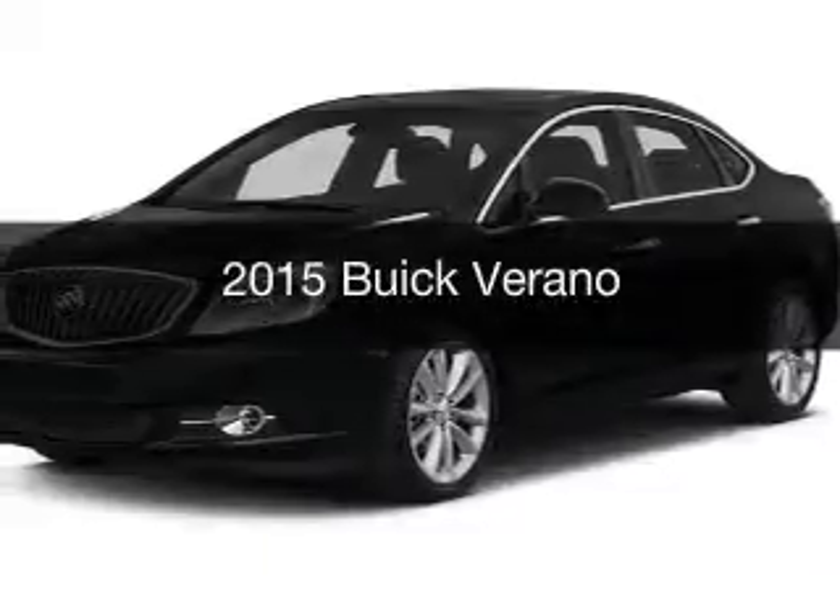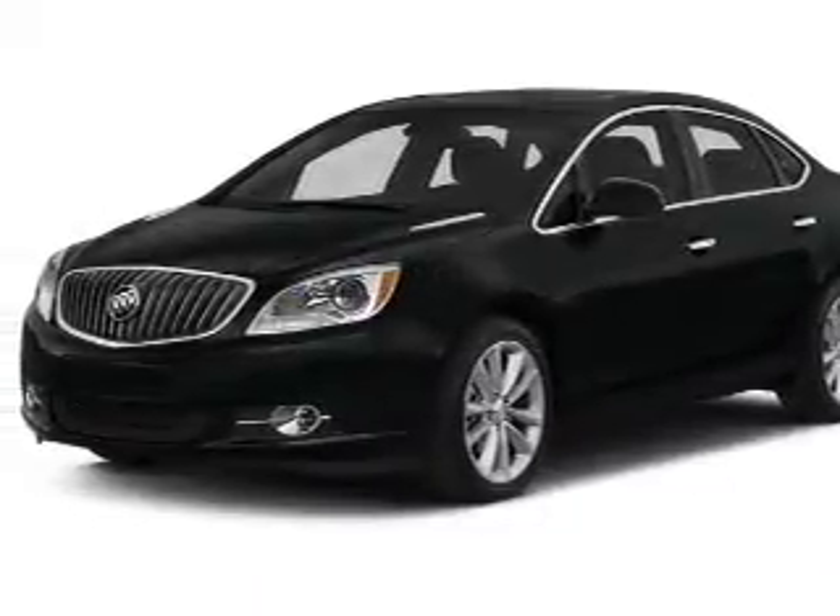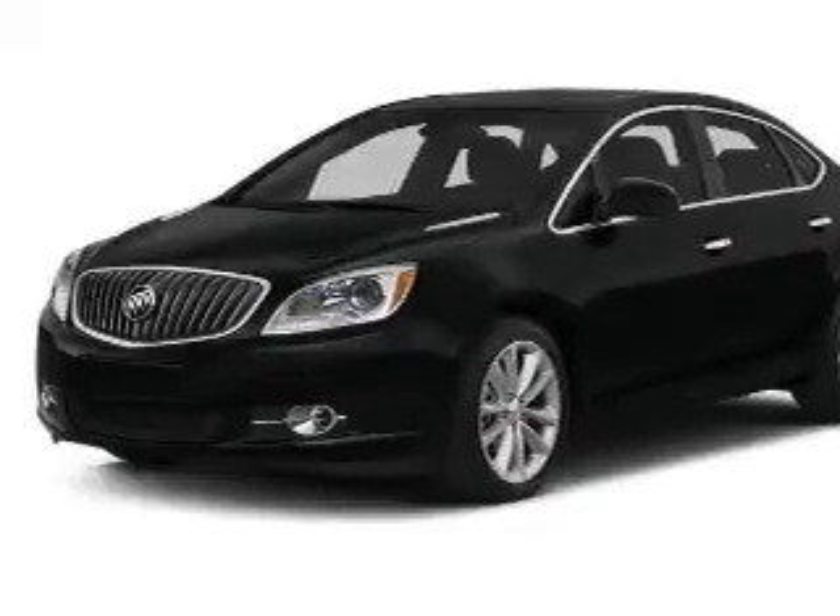This is a new 2015 Buick Verano. It's powered by a front-wheel drive engine and an automatic transmission.